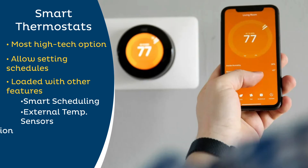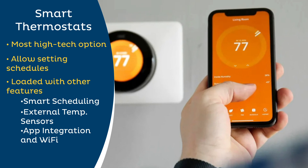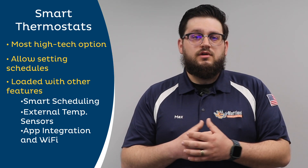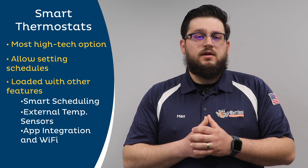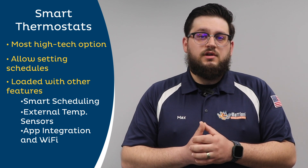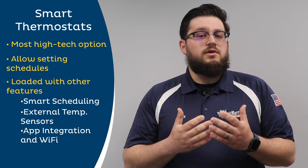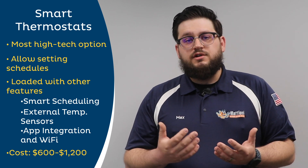Smart thermostats also come standard with app integration and Wi-Fi capabilities, allowing you to set and change your schedules in real time from your phone. There are also other features, depending on model, that you can see benefits from, so ask your technician what could be the right option for you. They are, however, the most expensive of the options, costing anywhere from $600 to $1,200 to purchase and install, and feature an average lifespan of about 10 years.